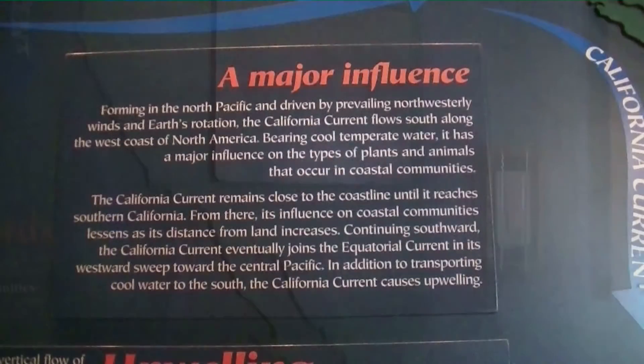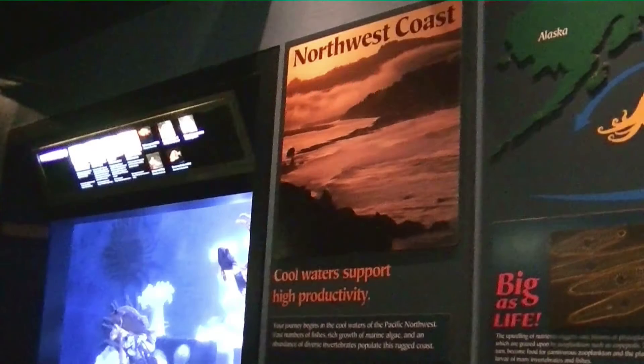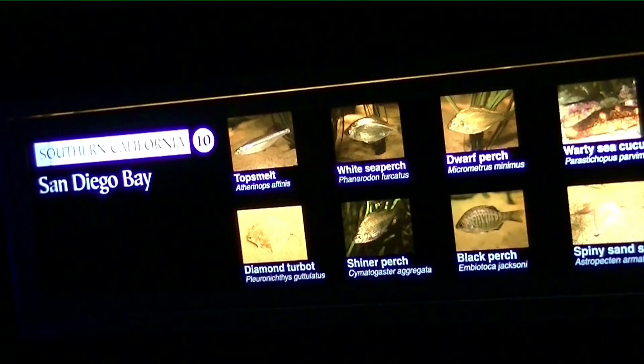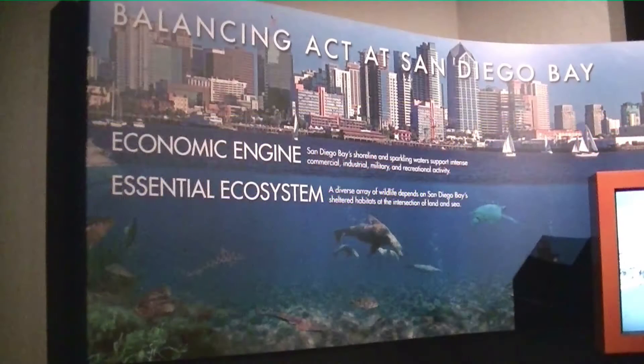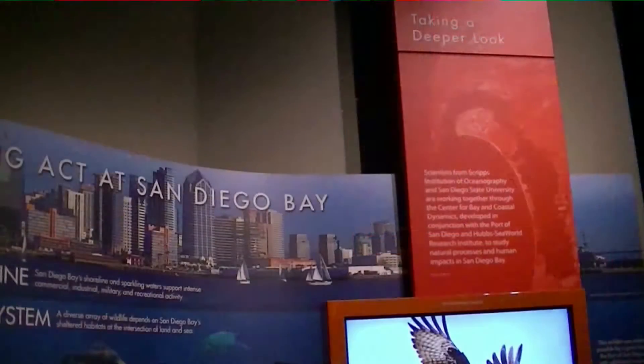This exhibit goes over a lot of information in a pretty simple way for the most part. It focuses on Southern California, which is where this aquarium is located, and talks about basically the Pacific Ocean. What's cool about this exhibit is we get to see the fish but we also get to learn a little bit about the environment the fish live in naturally, and also how they live amongst people and other things that change outside of their control.